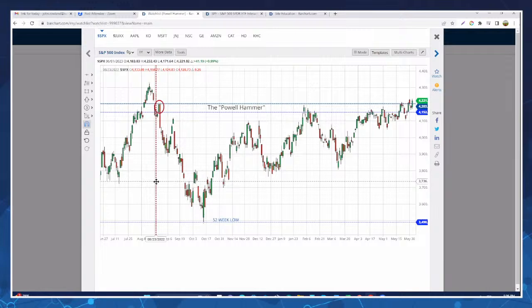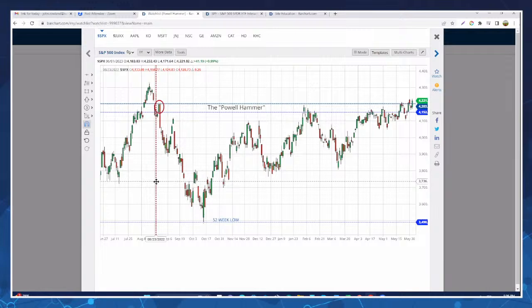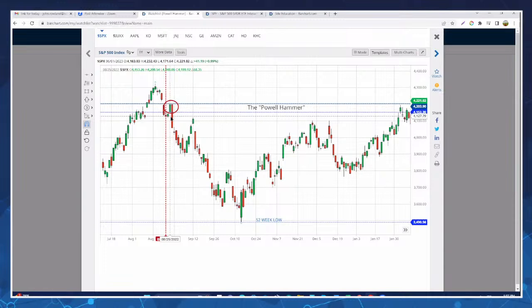Here's the S&P index. You can see a giant engulfing candle. You have this small-body green candle, and then a large-body red candle that engulfs the green candle. How you draw the zone: you use the low of the green candle to draw the beginning of the zone, and the high of the red candle as the upper level. So this zone now acts as a supply zone. New buyers came in on that exuberance, then the Powell Hammer knocked them out, trapping a lot of new long positions while also bringing in a lot of new selling.